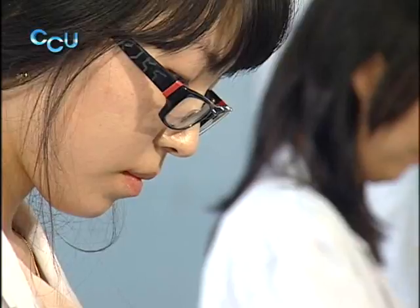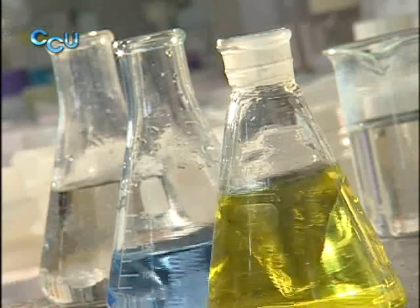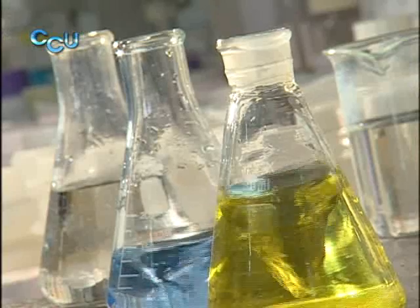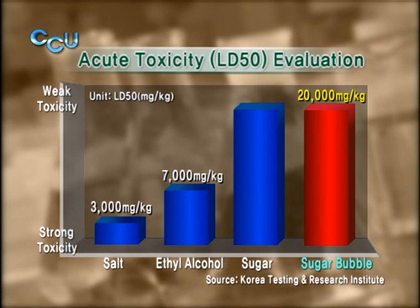Are Sugar Bubble's products indeed safe and toxic-free? We conducted several tests to find that out. First, we conducted an oral toxicity test. The results showed that the products contained almost zero toxicity.